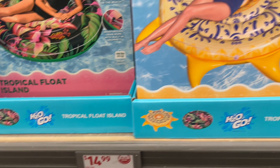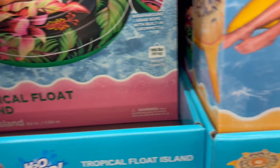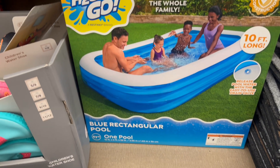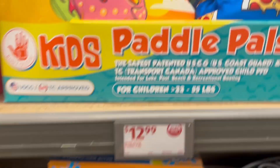And we have these pool floats for $14.99. They hold about 198 pounds and they're 62 inches, so they're really large and really nice. Next up for $24.99, we have the 10-foot-long blue rectangular pool.